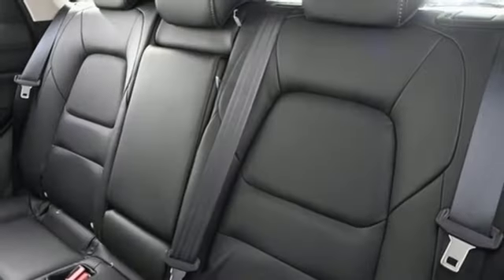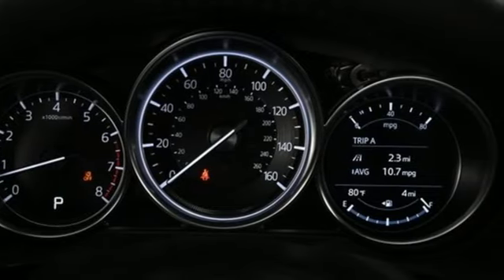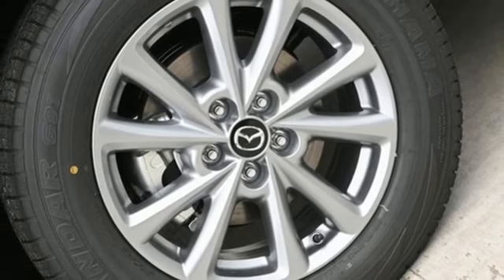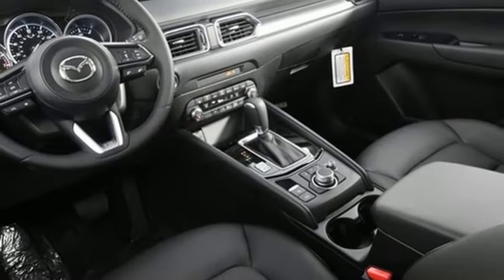It comes nicely equipped with features you'll love: inline four-cylinder engine, dual zone climate control, streaming audio, front heated bucket seats, Wi-Fi hotspot, external memory control, aluminum wheels, smart device remote engine start, and automatic transmission.